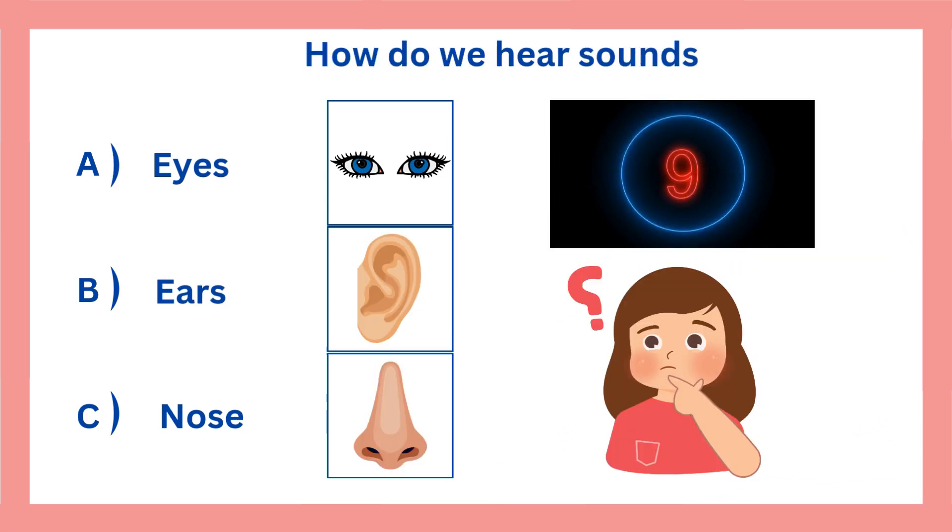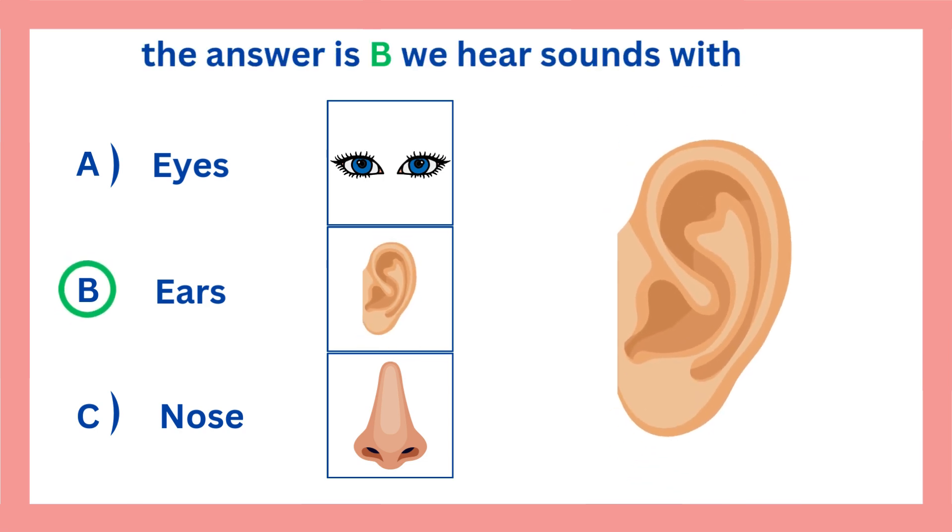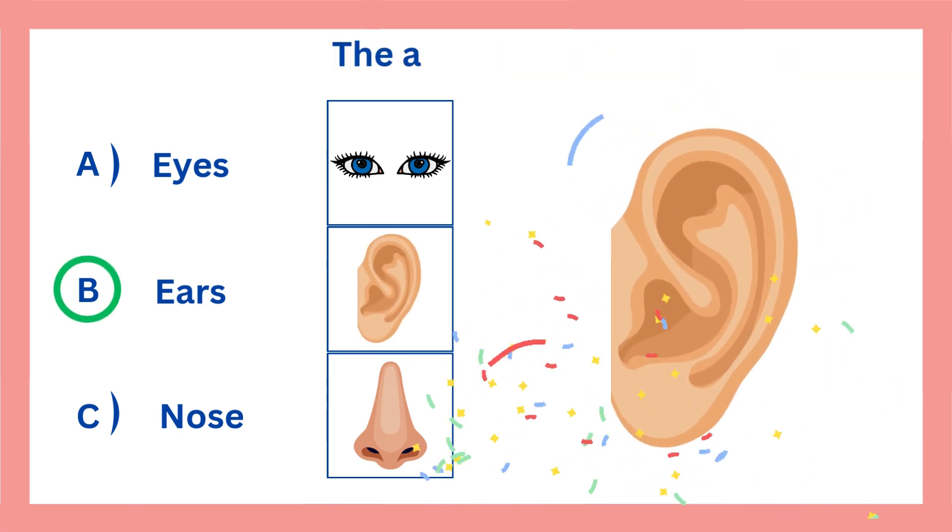How do we hear sounds? The answer is B. We hear sounds with our ears. The answer is correct.